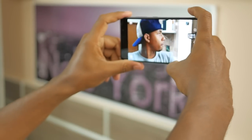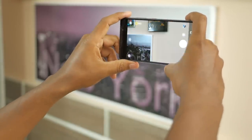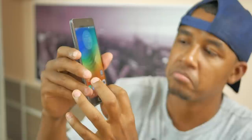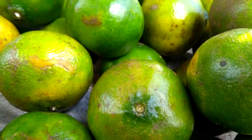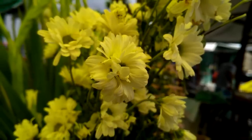Gostei muito da câmera. Saí para captar algumas fotos para rechear essas primeiras impressões. Captei algumas fotos na câmera frontal e também na câmera principal. Adorei os resultados. Não sei se é por causa da tela Super AMOLED de 5.5 polegadas desse smartphone, mas as cores ficam muito mais vivas. Olha só as capturas que eu consegui fazer — os resultados me surpreenderam. Estou até com pena de vender esse smartphone.